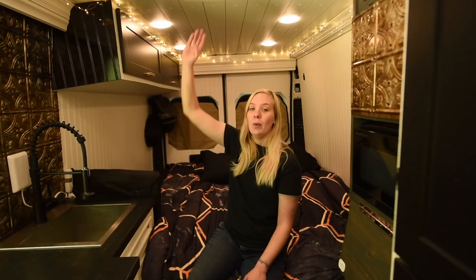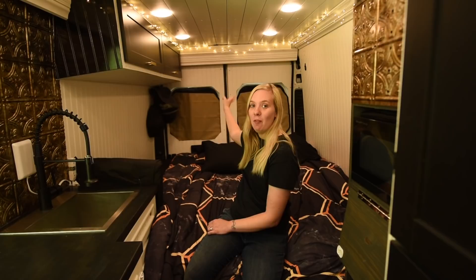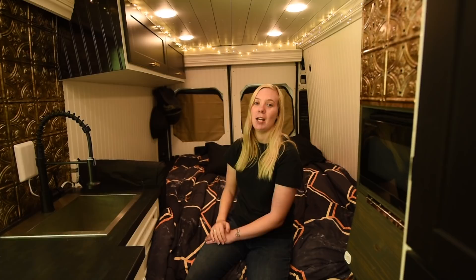Right above the bed here we have our MaxxAir fan, which has been very handy to have. In the very back of the van we had someone install two windows with sliders. Having that fan above brings great airflow in from the back windows, so that was a very good investment.